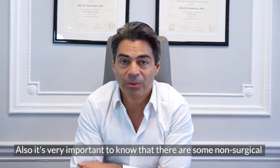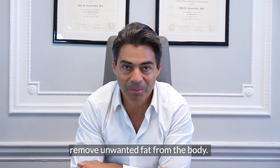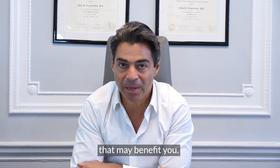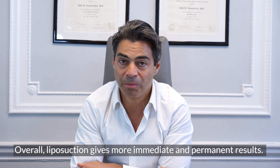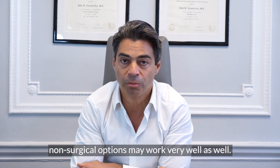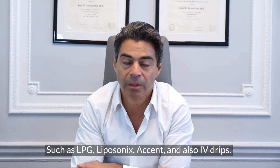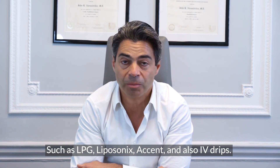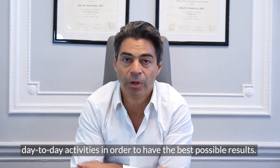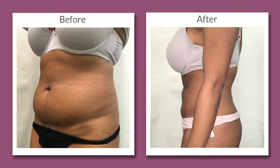It's very important to know that there are some non-surgical options for people who want to remove unwanted fat from the body. In our clinic, we will inform you of the non-surgical options that may benefit you. Overall, liposuction gives more immediate and permanent results. However, in certain cases, non-surgical options may work very well as well, such as LPG, Accent, and also IV drips. We will also advise you how to regulate your diet and improve your day-to-day activities in order to have the best possible results.